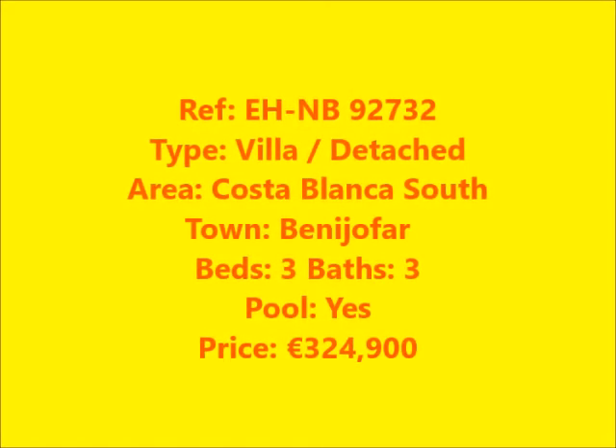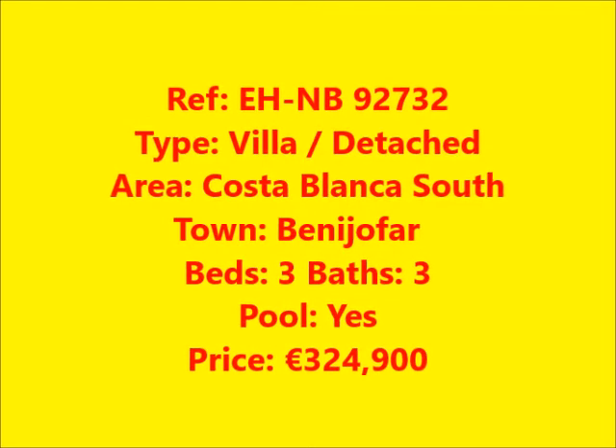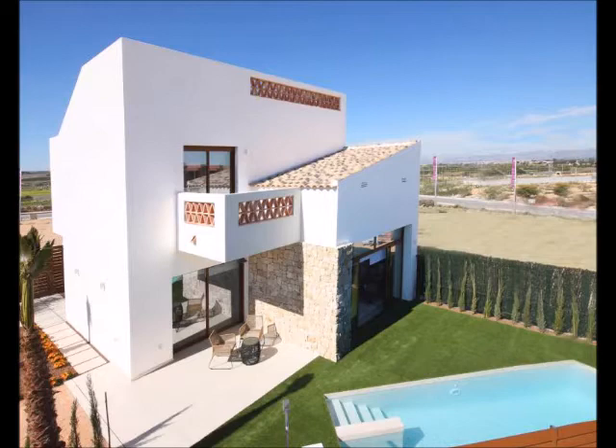We have a detached villa with three bedrooms and three bathrooms. These villas have three bathrooms, and the ground floor master bedroom has a great en suite bathroom with large wardrobes and a large solarium.